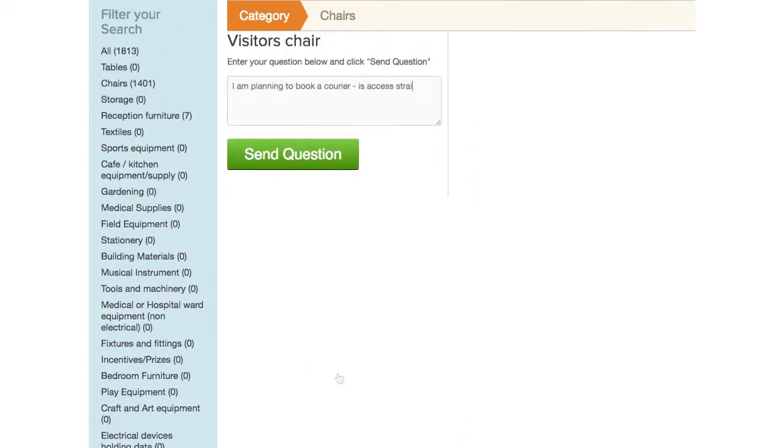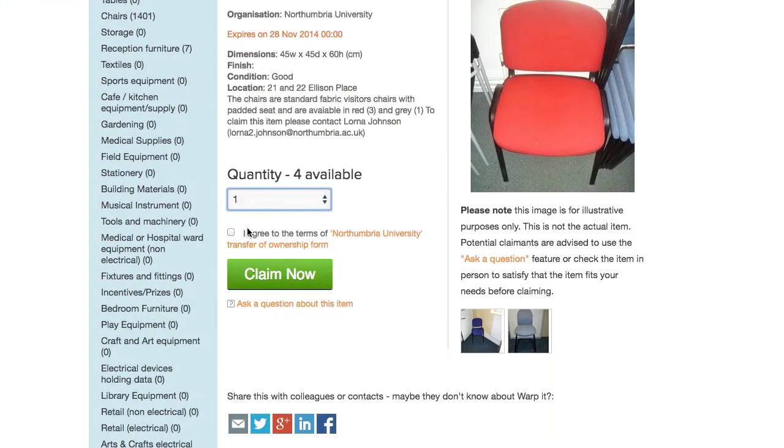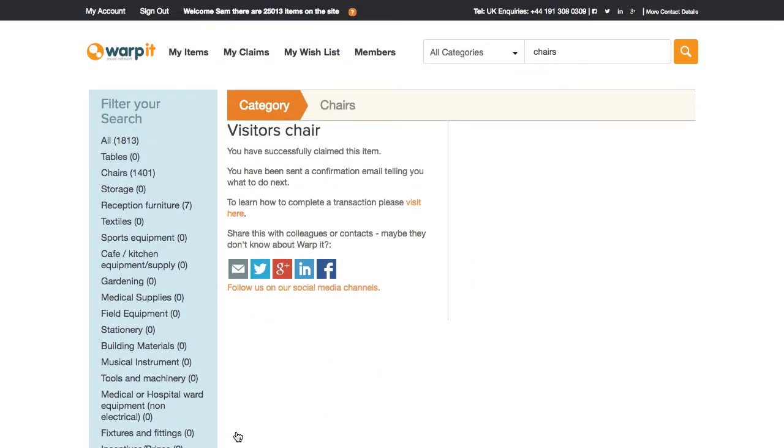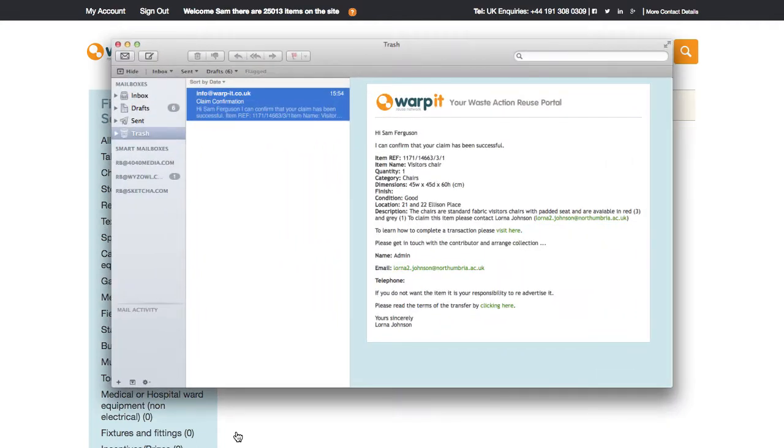If you want to ask a question you can. And if you're happy with the item, hit claim. 99% of items are free.